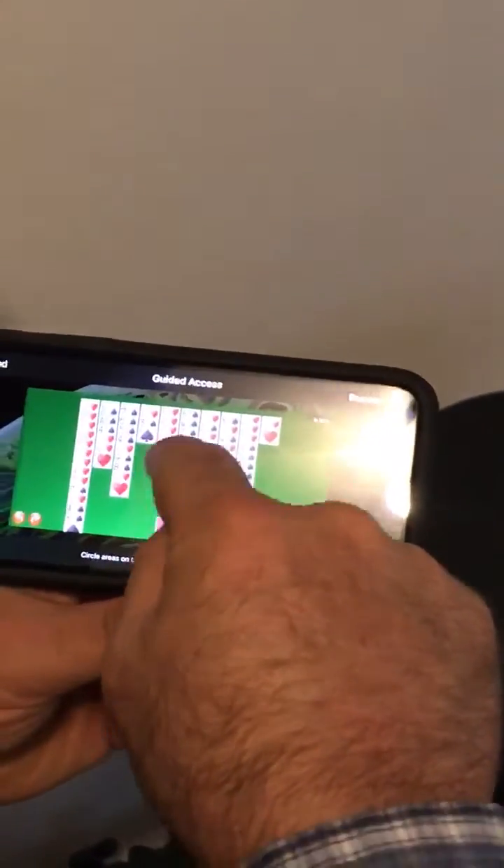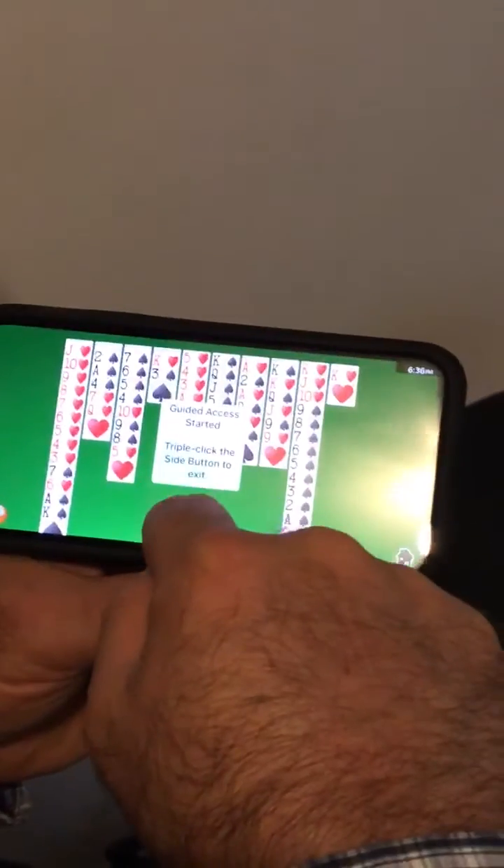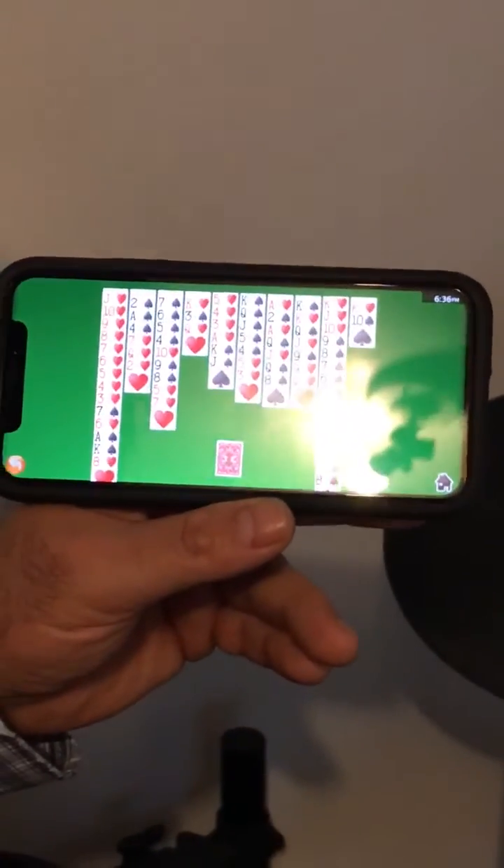So again, you can drag with care — just don't drag from the very bottom of the screen, drag above. Or go into Guided Access mode. Those are two possible ways to work around this.